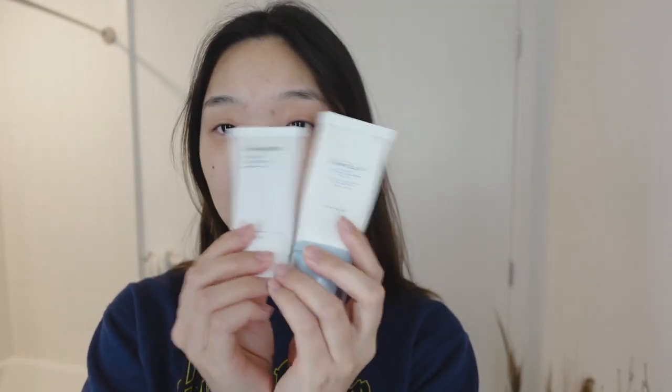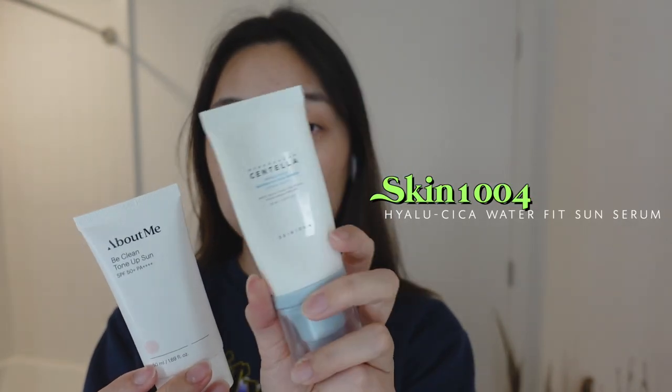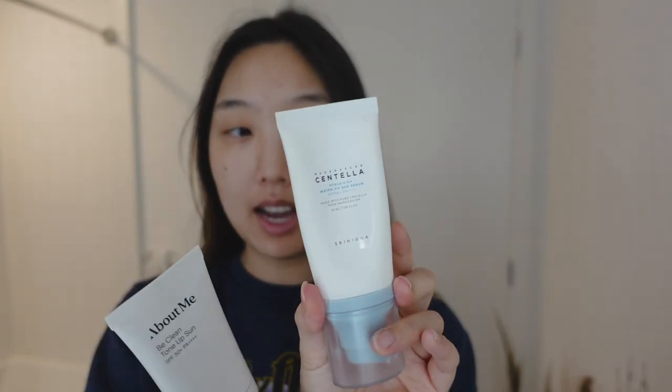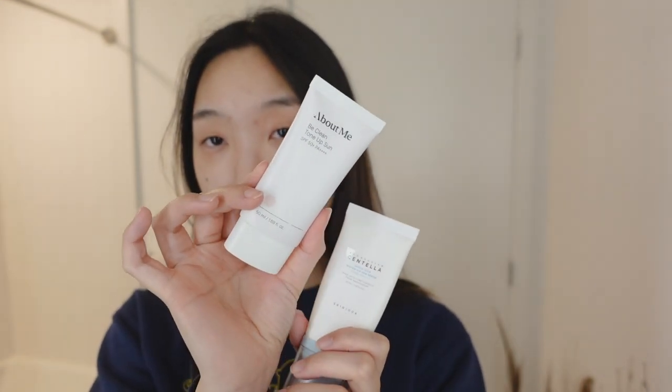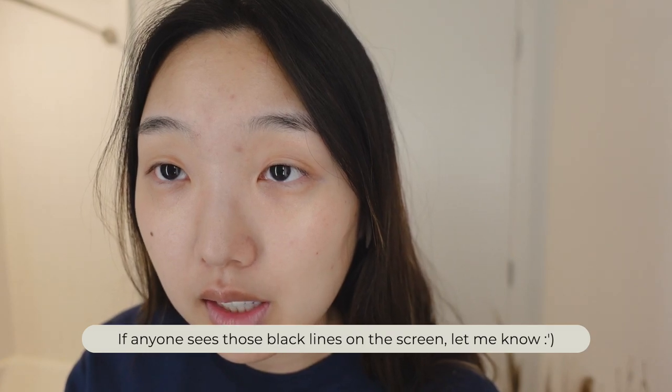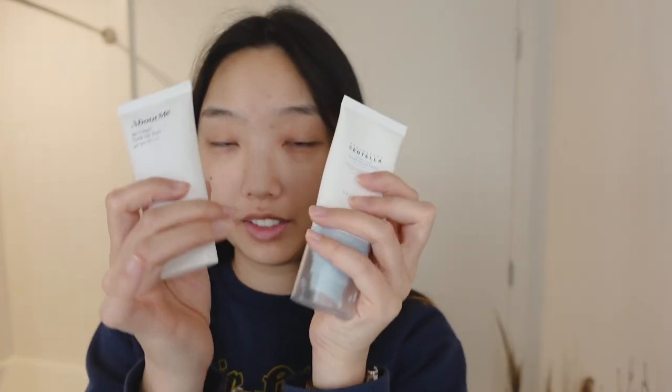I'm gonna use these two sunscreens. The Skin 104 one — this one's really good and lightweight, I think it's great for oily skin. And then About Me Be Clean Tone Up Sun, which my co-worker just recently gave me. This is a tone up, so I have to mix these two because this tone up is a little bit intense. I dilute it — I do half and half, so that's what I do.